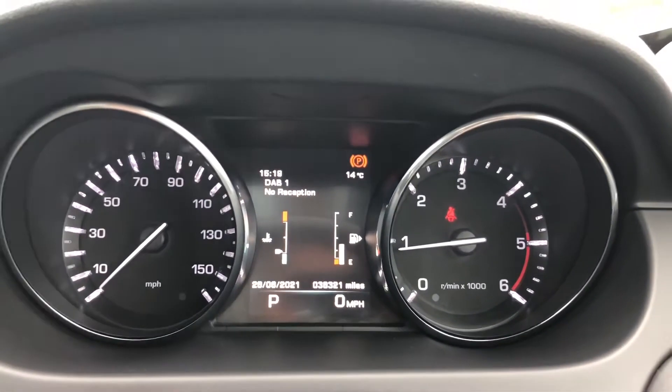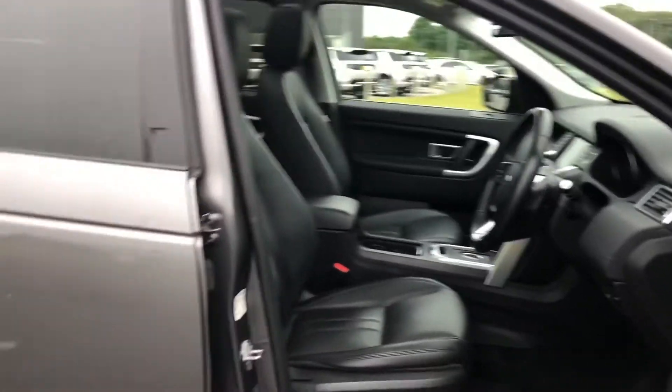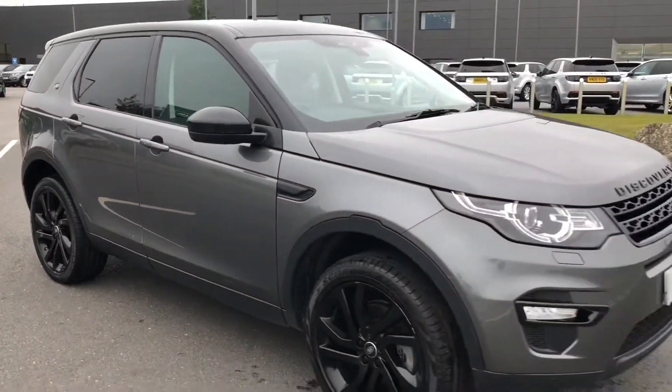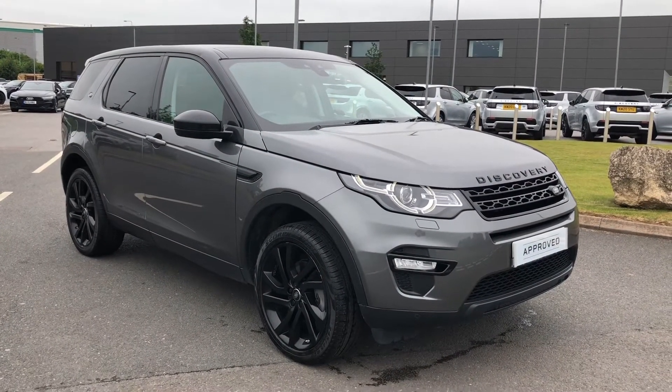This car is doing 38,321 miles. Stepping back outside the car, that was a stunning Discovery Sport at Stafford Land Rover. If you're interested in this vehicle please call 01785 899 446. Thank you.